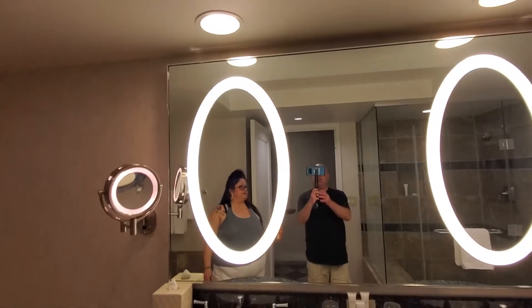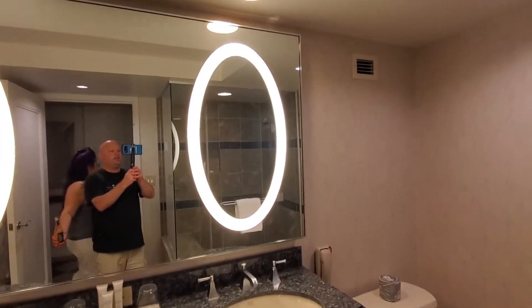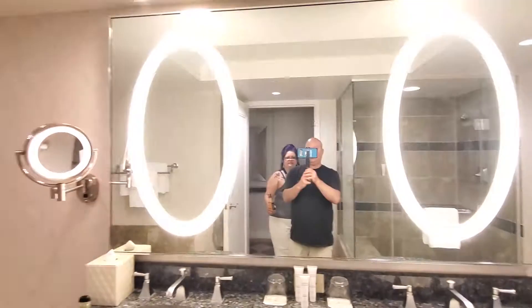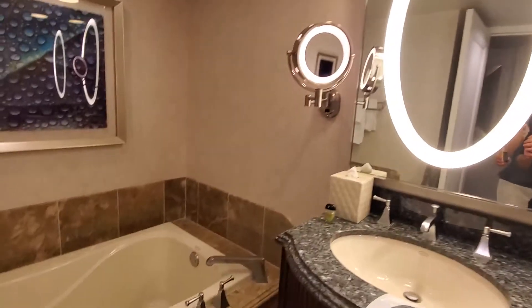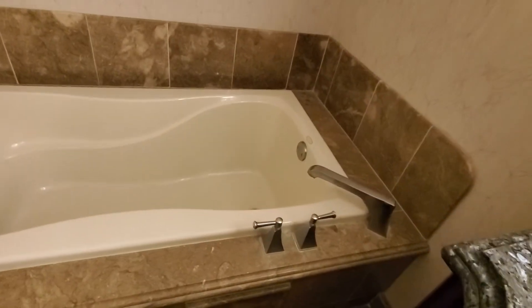Yeah, it's got two little mirror lights — I don't like the outlines on them, but they're beautiful. Mirror lights. Yeah, those are nice. And my bathtub. Yeah, it's got a nice bathtub. Nice.